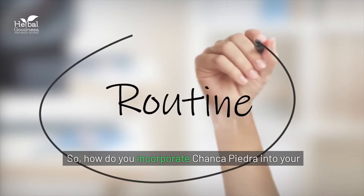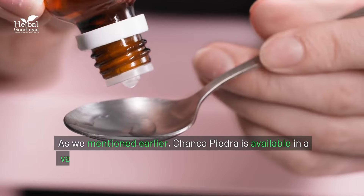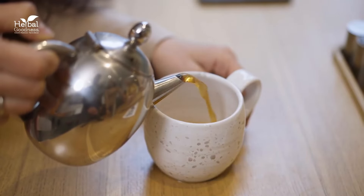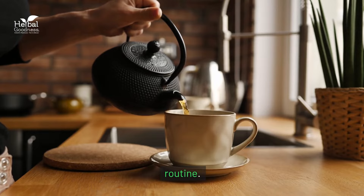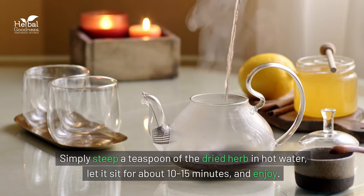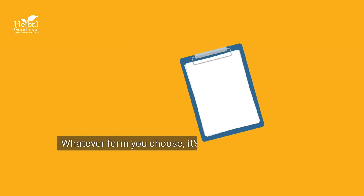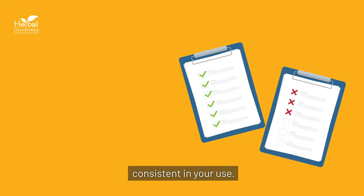So how do you incorporate chanca piedra into your wellness routine? It's actually quite simple. Chanca piedra is available in a variety of forms, from herbal teas to liquid extracts to capsules. Depending on your preference, you can choose the form that works best for you. Brewing chanca piedra tea is a soothing and easy way to incorporate the herb into your daily routine — simply steep a teaspoon of the dried herb in hot water, let it sit for about 10 to 15 minutes, and enjoy. If you prefer the convenience of capsules or tinctures, those are great options as well. Whatever form you choose, it's important to follow the instructions on the packaging and stay consistent in your use.